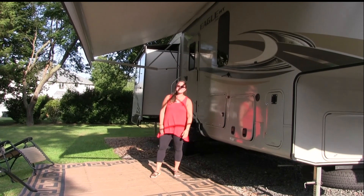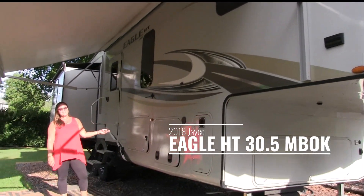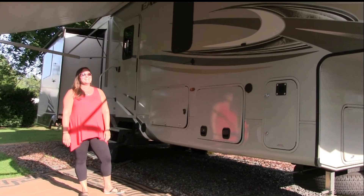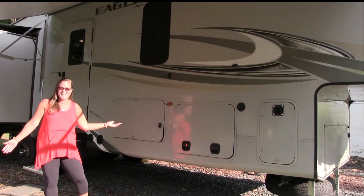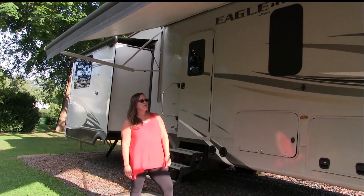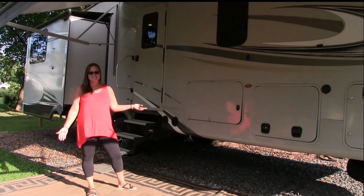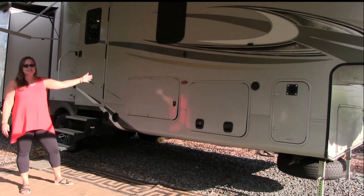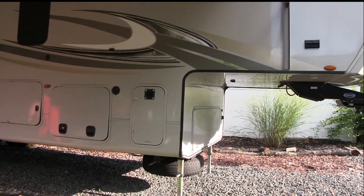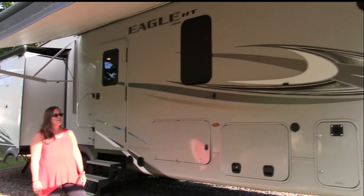This is our Jayco Eagle HT 30.5 MVOK — it does seem very big for your channel but hopefully it will fit in with your viewers. We camp a lot. We have our setup here at our house — we call it our seasonal site. This fifth wheel has become part of our house, we use it all the time. It's about 37 feet long.